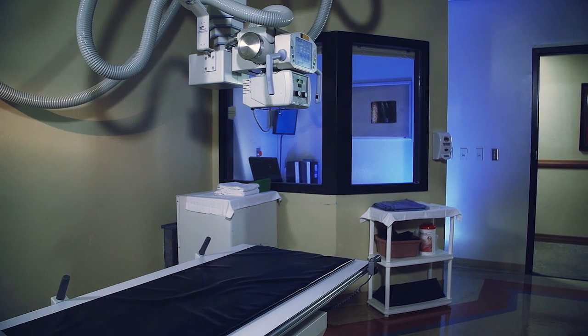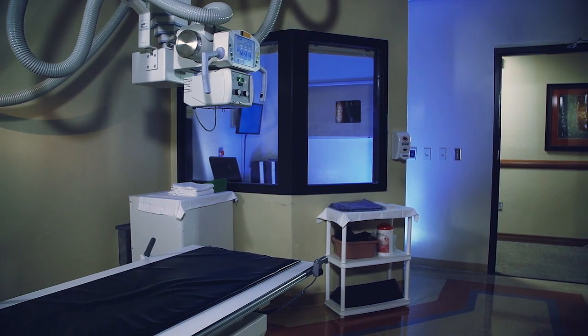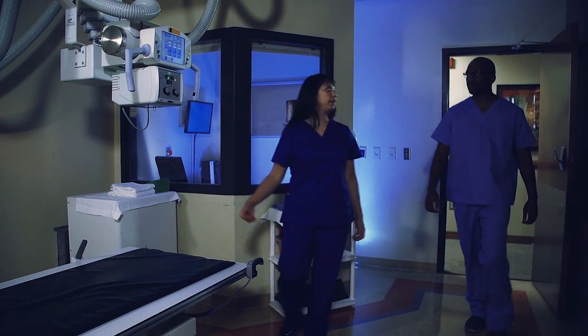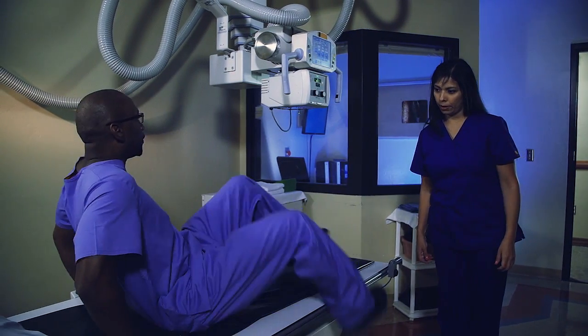X-rays, or radiographs, are a painless medical test that help physicians diagnose and treat medical conditions. They're the oldest and most frequently used form of medical imaging. There is no preparation for an x-ray — you will be asked to change into a gown to eliminate any interference from metal objects on your clothing.